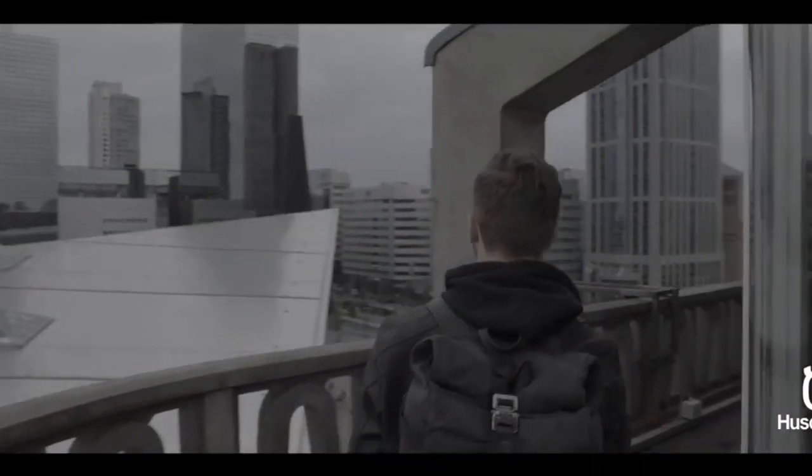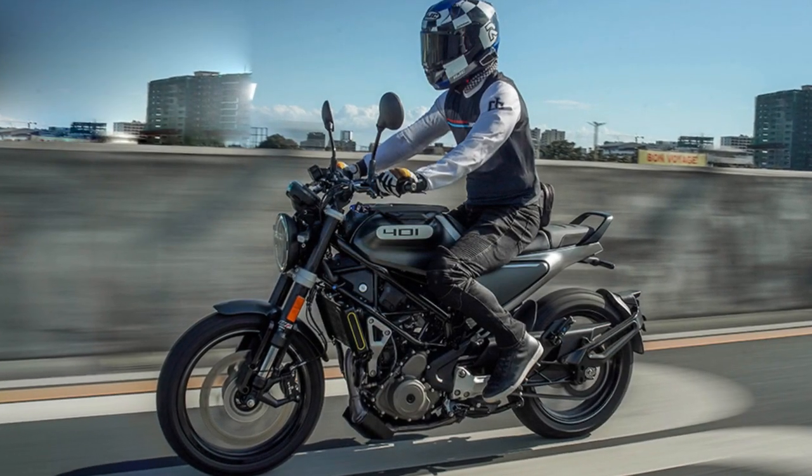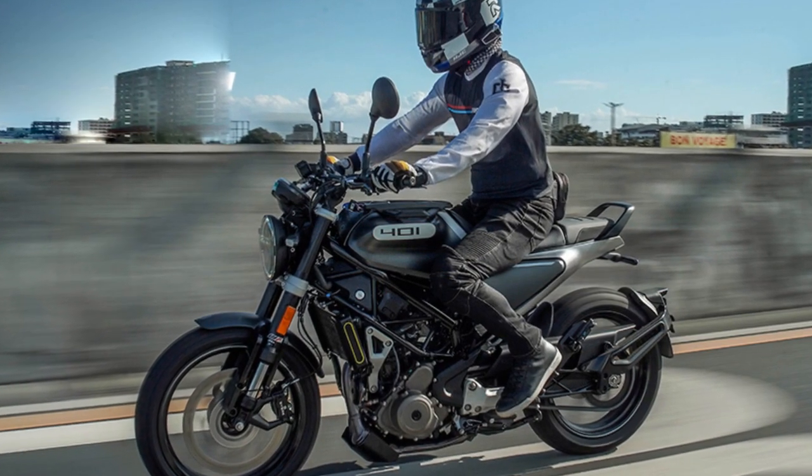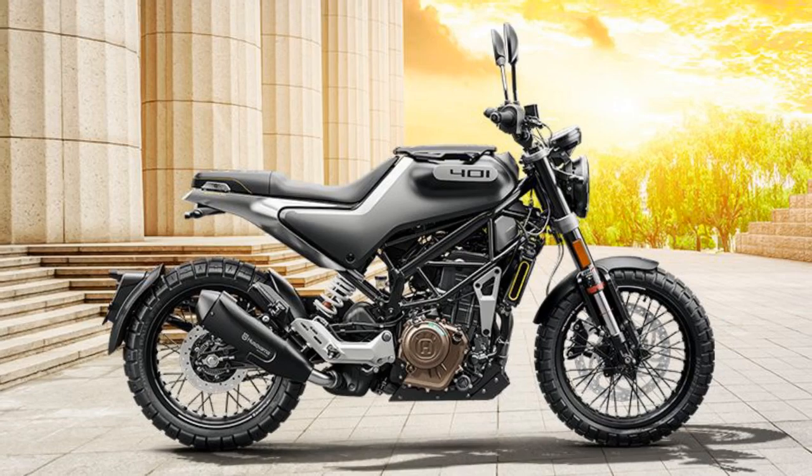One of the most notable features of the Svartpilen 401 is its single-piece seat, offering a comfortable and relaxed riding position. The overall design ethos combines simplicity with functionality, making it an ideal choice for urban commuters and motorcycle enthusiasts alike.